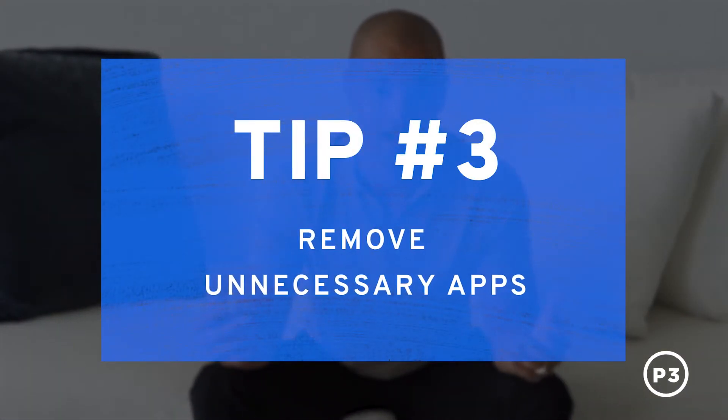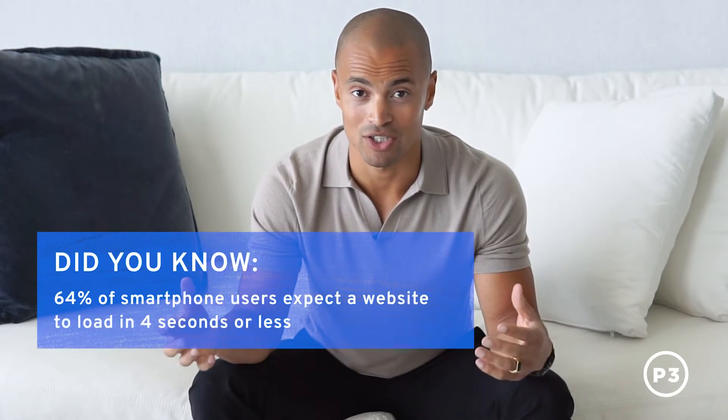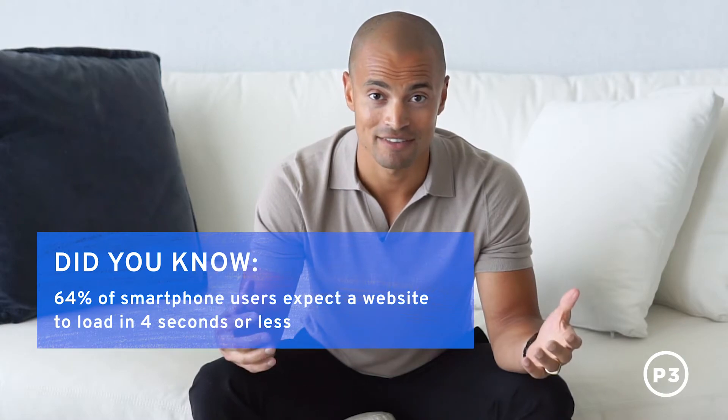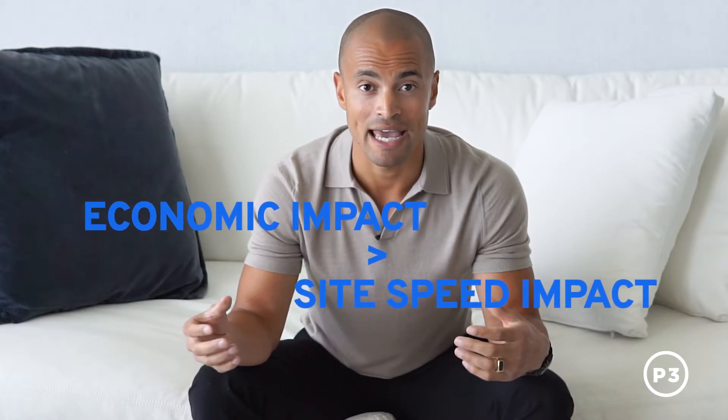Tip number three: audit and remove unnecessary third-party apps. In our experience, the average enterprise-level business on Shopify Plus uses 8 to 12 third-party apps. Some of these are mission critical, while others are just nice to have. So conduct a forensic audit of your integrations to make sure that the economic value you're getting from these apps outweighs the site speed degradation. And once you've uninstalled an app, don't forget to do a pass on your site and remove any traces of leftover code manually to ensure that you're reaping all of the benefits of removing the app.